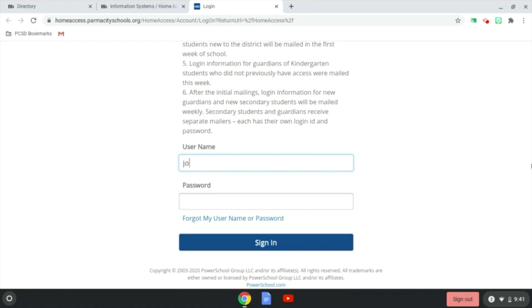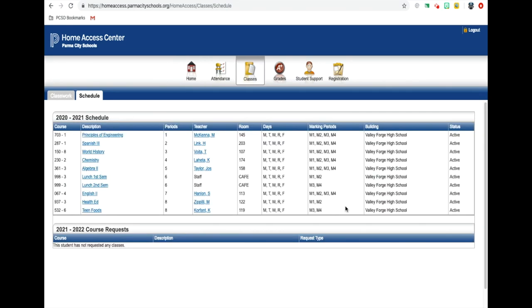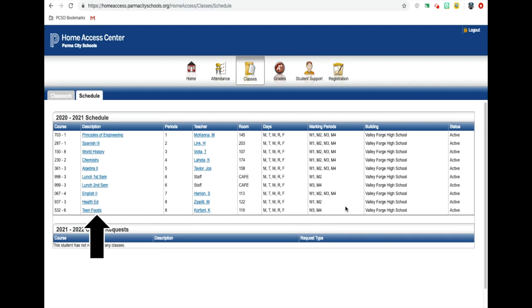You will need to use your ParmaCitySchools username and password. For example, if your name was Adam Jones, your username may be jones.a1, and you'll use your district-provided password and click sign in. Once logged in, your full schedule may not appear on the main page, so you will need to click the bar on the right-hand side that says "View Full Schedule." After clicking that, your class schedule — which includes both first and second semester courses — will appear. The most important parts to pay attention to are the description, which includes the title of your class, the period, the assigned teacher and room number, and the marking periods you will be enrolled.